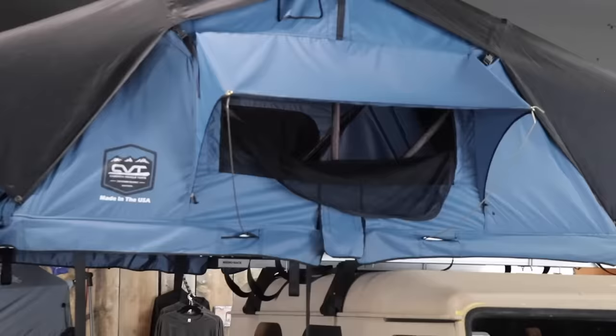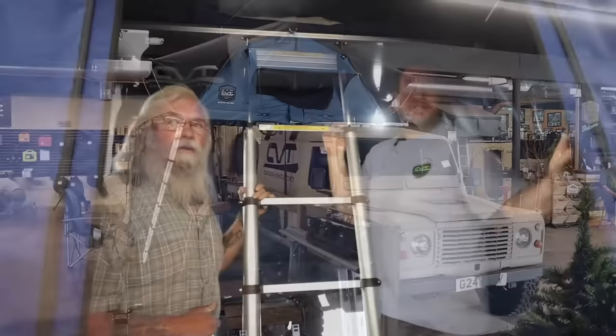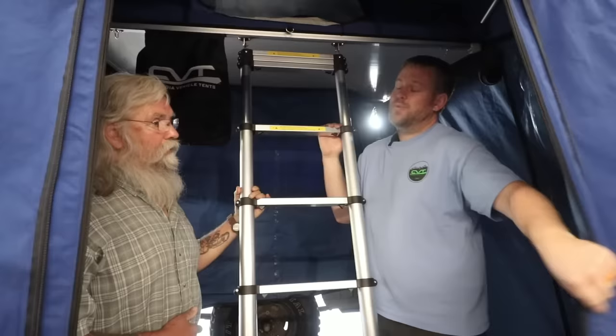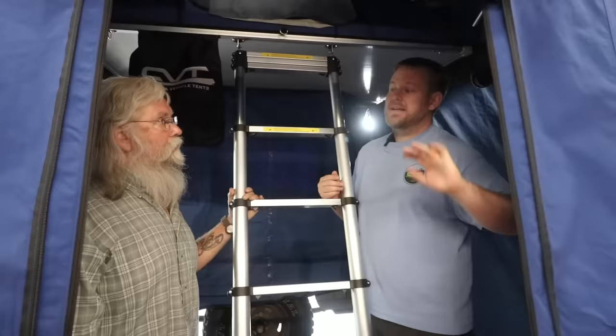Other than the lowest base model, the Bachelor, do they all come with the annex room? Every single one. It has screens, it's fully seam-taped just like the rest of the tent, and it'll always be the same weight material as the tent. Some older products use lighter rain fly material for the annex room, but CVT always uses that same weight as the tent body to give added value and strength.